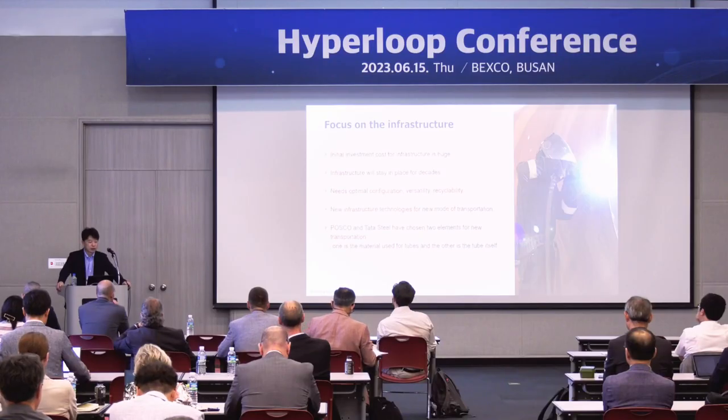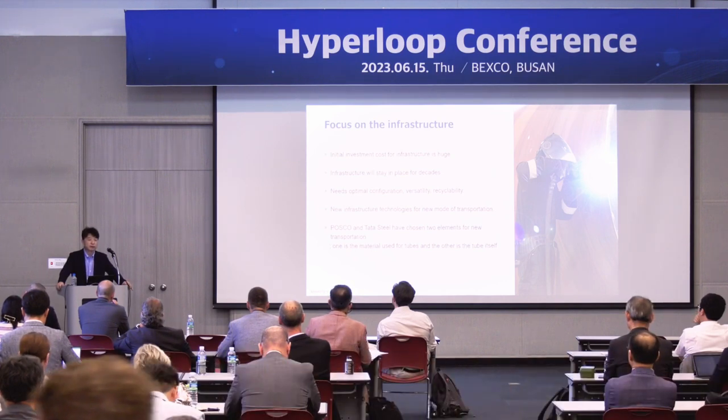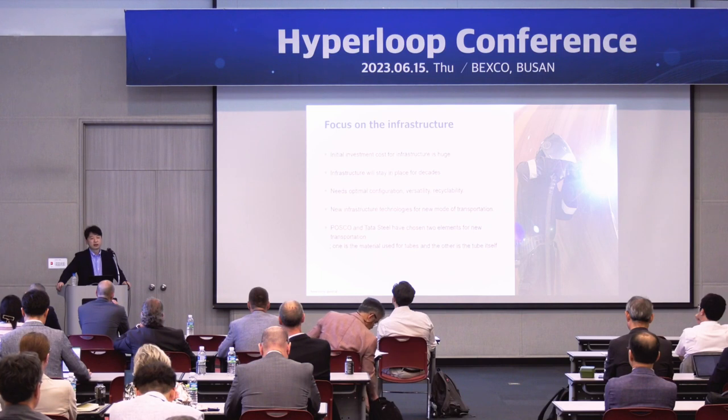We can use new infrastructure and structure technology for a new mode of transportation — like a new bag for new wine. So Tata Steel and POSCO have chosen two tracks, two elements: first, new steel, as I mentioned before, and second, we can find new types of tubes.